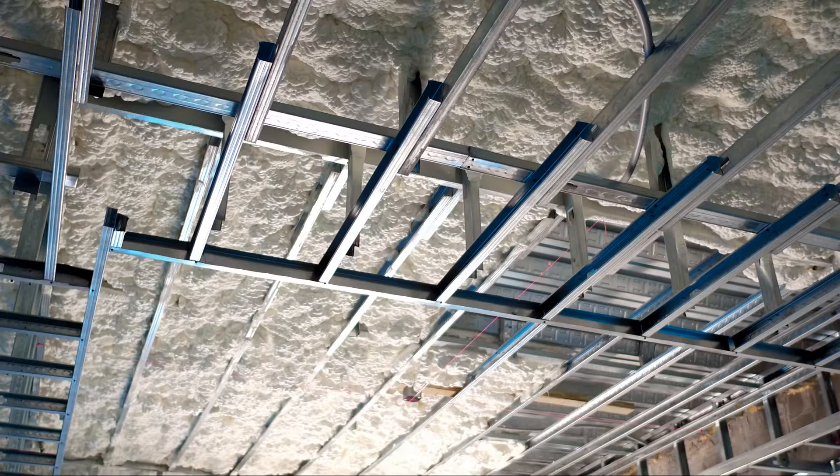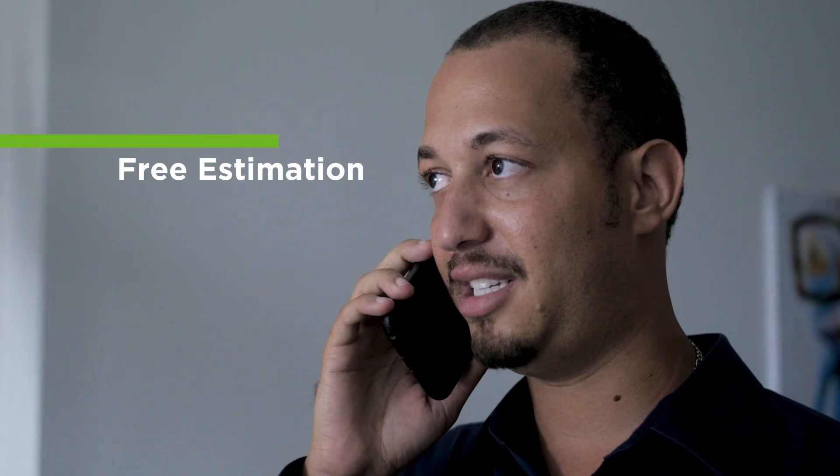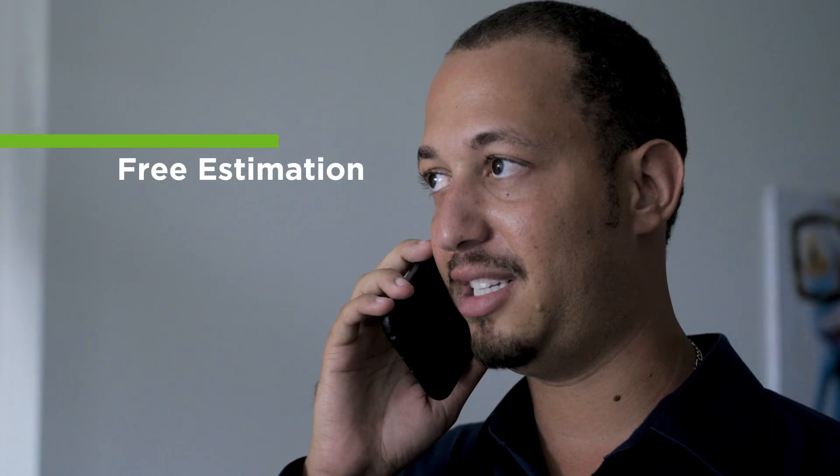Take advantage of our AC and spray foam package deals and a free preventive maintenance service for all of our new customers. Call us today to get a free estimate where our services can save you up to 60% on your utility bills.